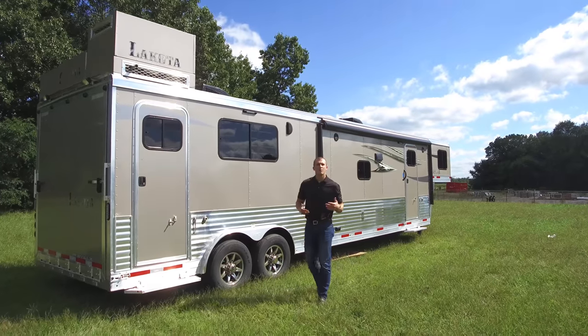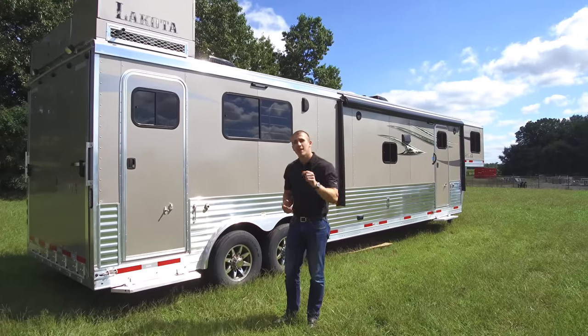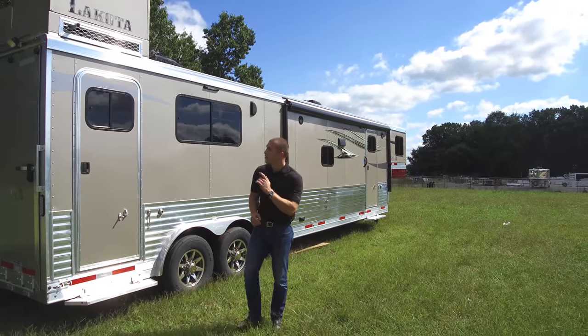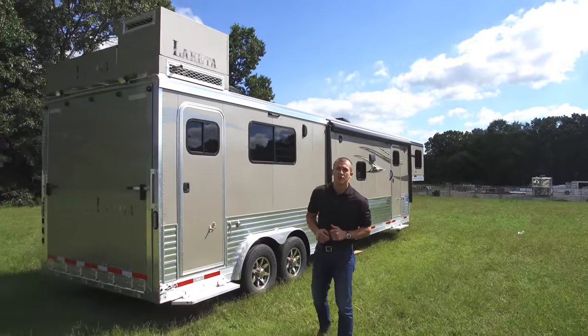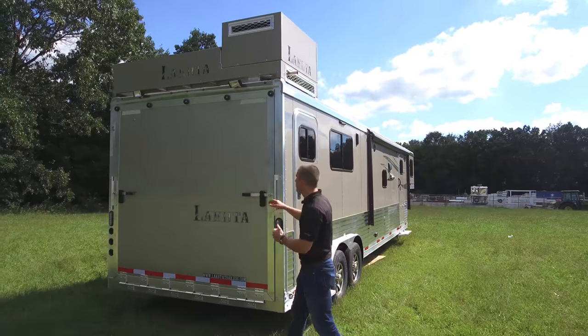Hey guys, here at Lakota we may be an industry leader when it comes to horse trailers with living quarters, but I assure you we're no one-trick pony and I'll tell you why. Right here we've got our first Charger toy hauler. This right here that you're looking at — you've got the full ramp here in the rear.